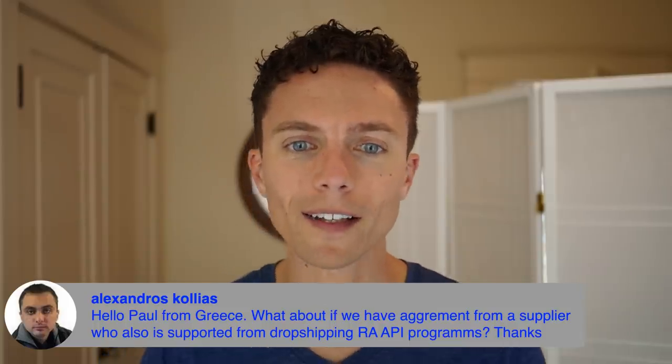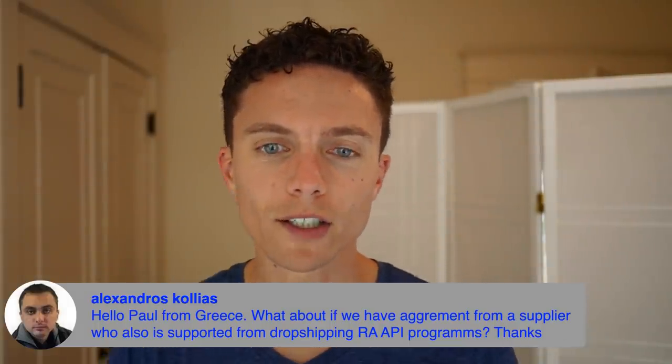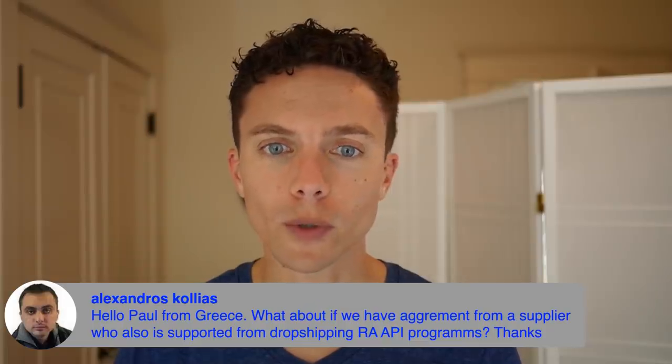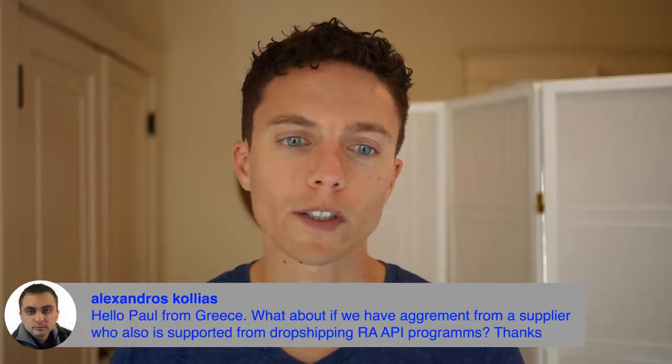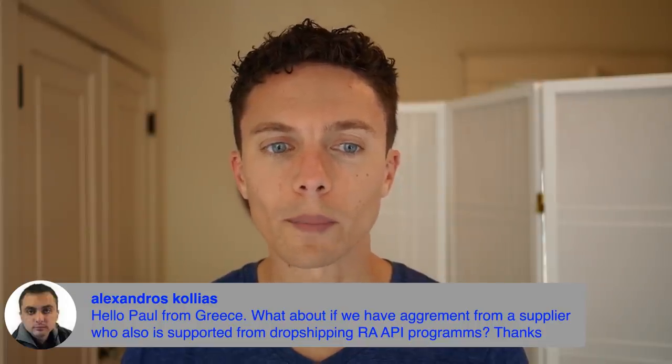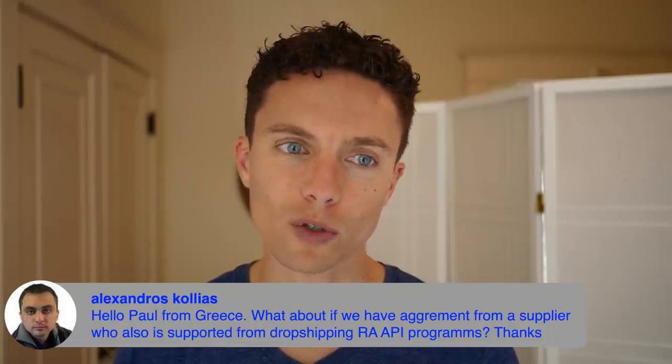Alex is a dropshipper with an agreement with a supplier — not retail arbitrage dropshipping — and wants to use software to automate it, but it's the same software used for retail arbitrage dropshipping. I think that's going to be a problem because the API software is what identifies you as a dropshipper. I would avoid that even if there's a legitimate supplier that works with that software, and that's one of the flaws with eBay's logic in all of this.